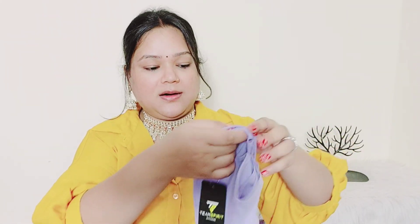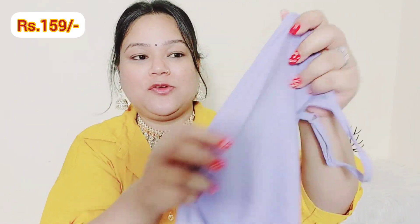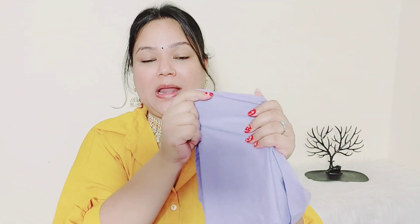This is a purple color and lavender color — you can see the shade is so beautiful. This is the same brand, so its quality is the same and it has also been given for adjustment.